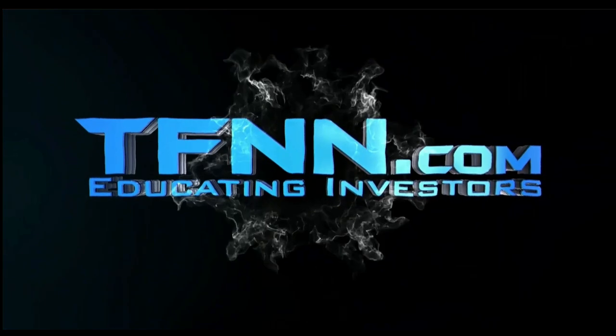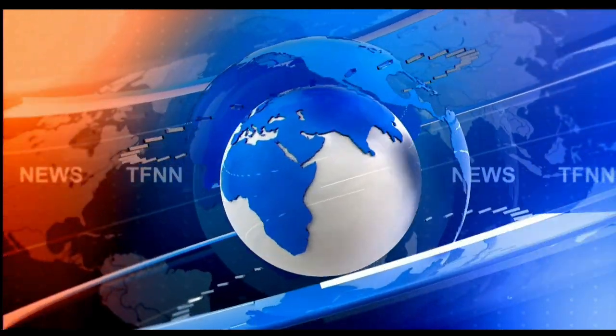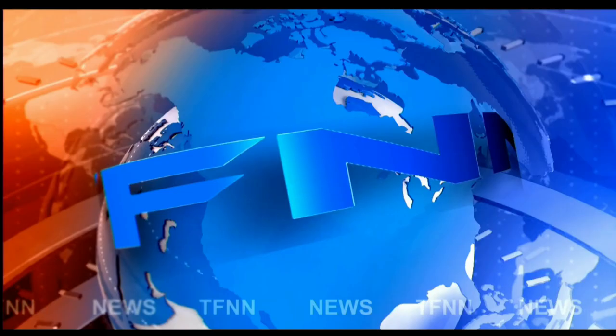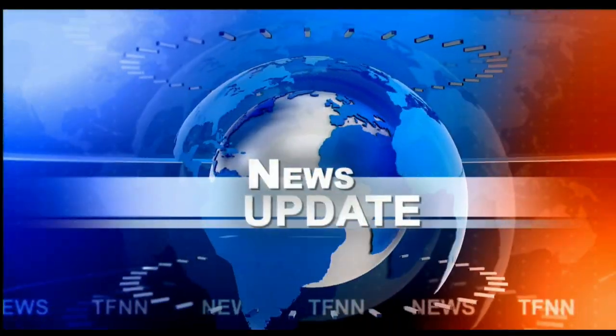TFNN, the Tiger Financial News Network. TFNN headline news update. Good morning, everyone. Basil Chapman here. This is the Tiger Financial News Network. Market update at 10 a.m.